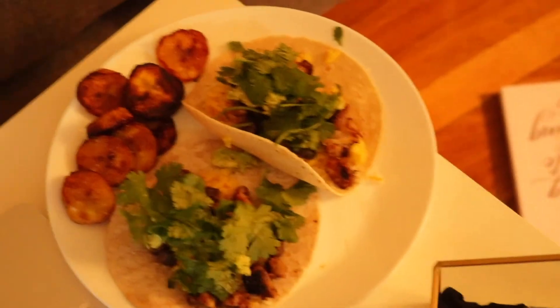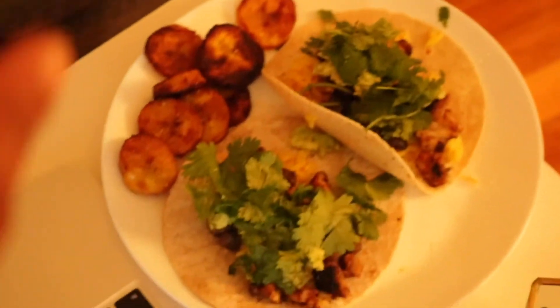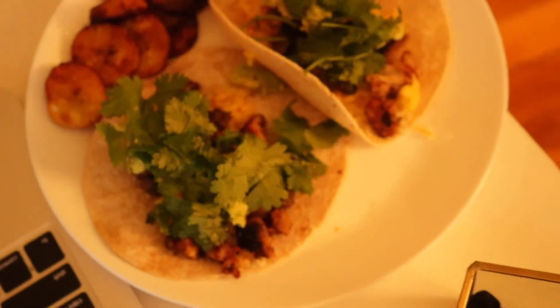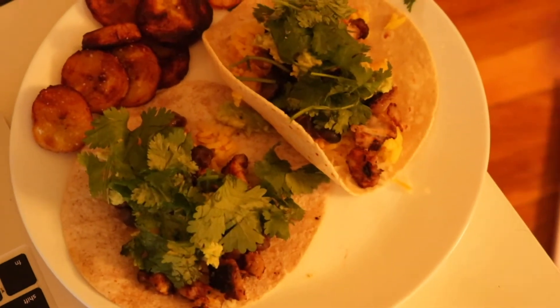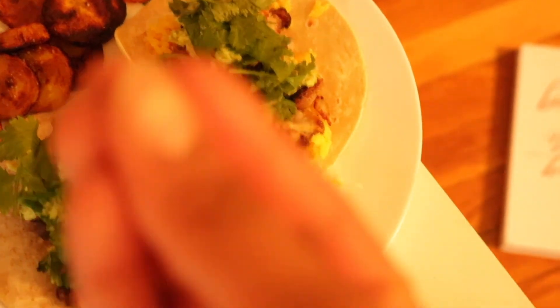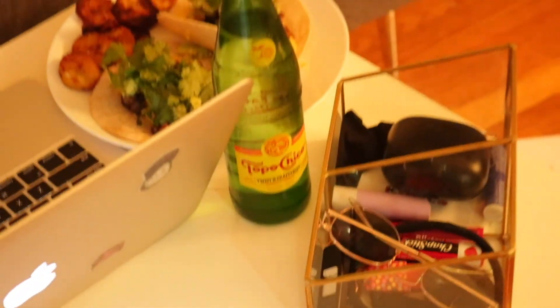I'm back on my taco — oh my gosh, delicious train. And I also fried some plantains right there. I freaking love tacos. One day I'll include the recipe, but this is what I had for dinner tonight. There's chicken, rice, black beans, guac — I don't know if you can see the guac, but the guac is there. There's cilantro. Chef's kiss. I'm also having a grapefruit Topo Chico. Pretty fire.